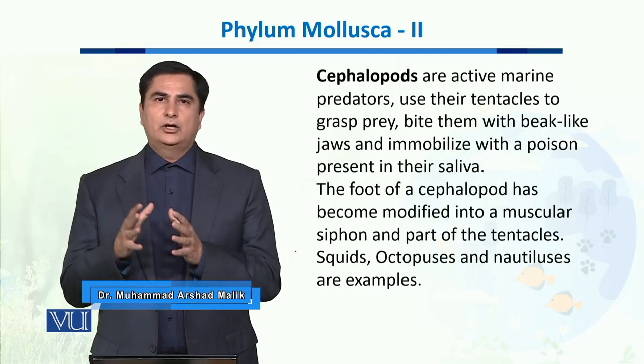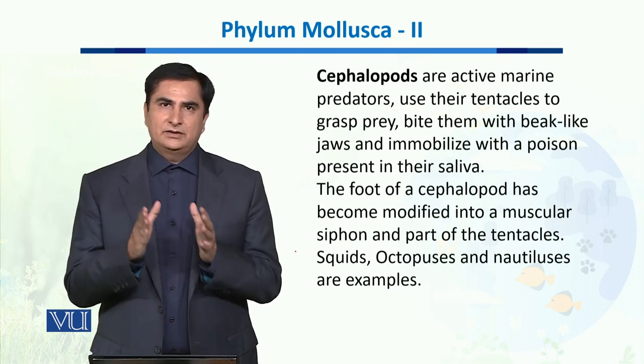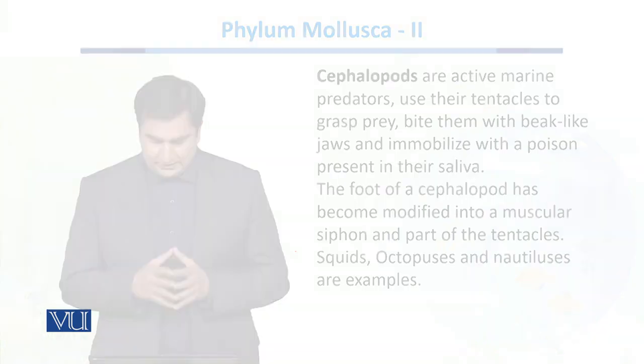Squids, octopuses, and nautiluses are the examples of this Cephalopoda class of phylum Mollusca.